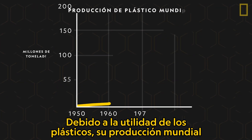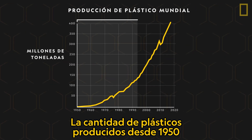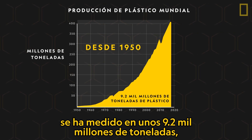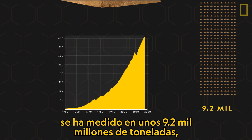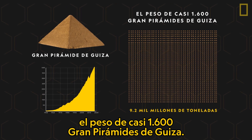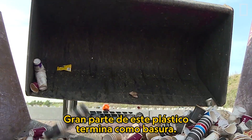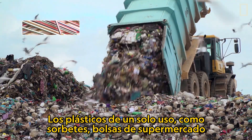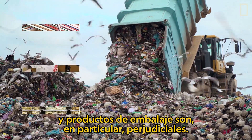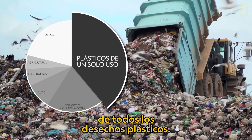Because of plastic's utility, its global production has doubled about every decade. The amount of plastics produced since 1950 has measured at about 9.2 billion tons — the weight of nearly 1,600 Great Pyramids of Giza. Much of this plastic ends up as trash. Single-use plastics such as straws, grocery bags, and packaging products are particularly detrimental; they often aren't recycled and constitute about 40% of all plastic waste.